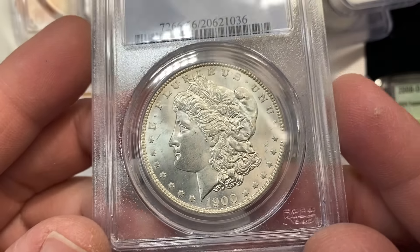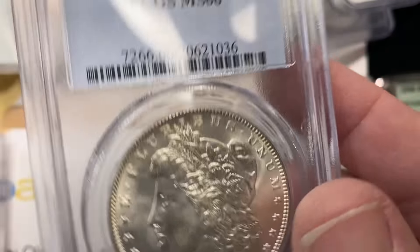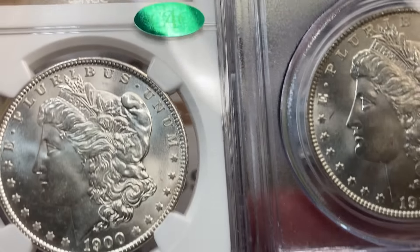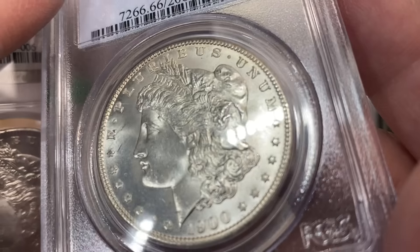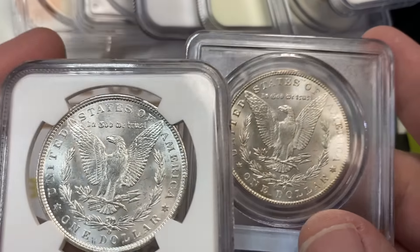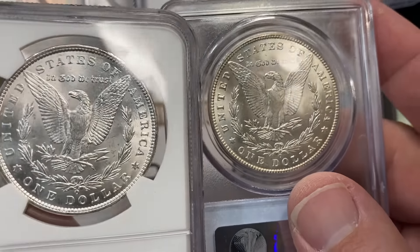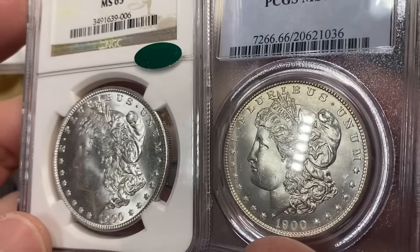And then this 1900-O in 66 — we did not get a CAC on that. Just compare these two coins — I like the whiteness of the 65 over the 66. The 66 definitely has a really nice technical grade to it.